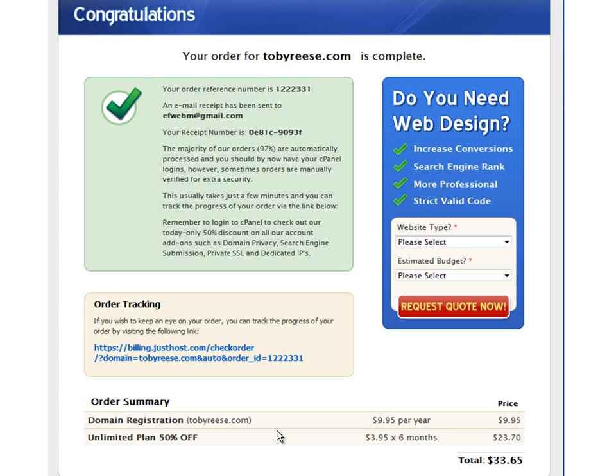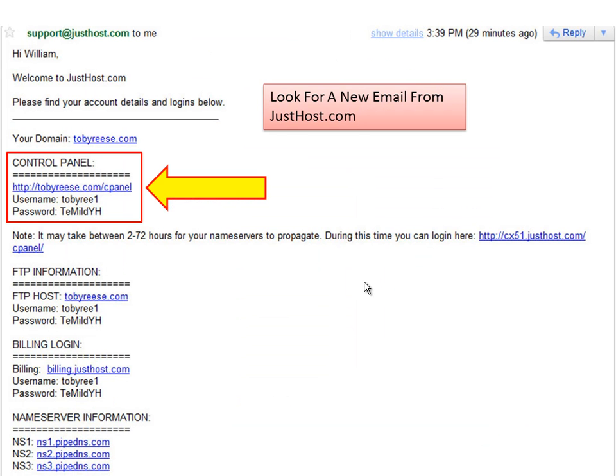Let's do one more thing before this video is over. Take a second and check your email for a new message from JustHost. There is some important information here and you'll want to save this email or print it out. Just look at the information that I've put a box around. You'll see a link to cPanel, a username, and a password. I would write down your username and password and then go ahead and click on the link to go to your hosting settings page.